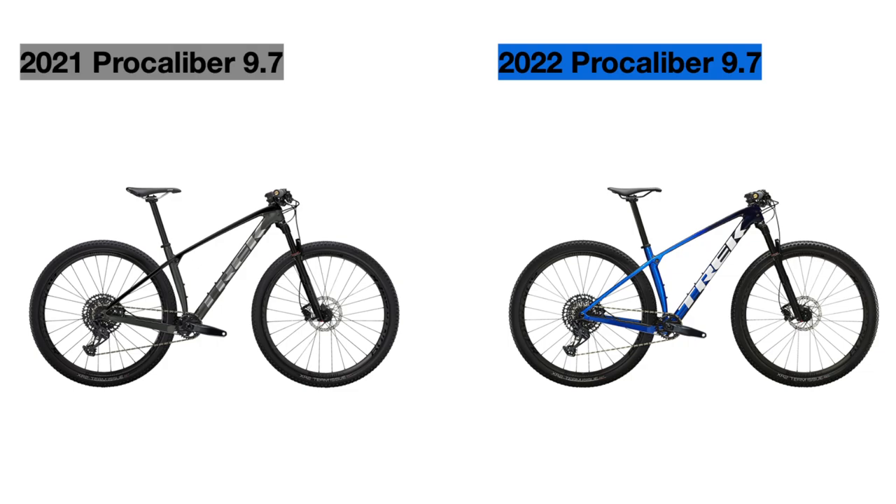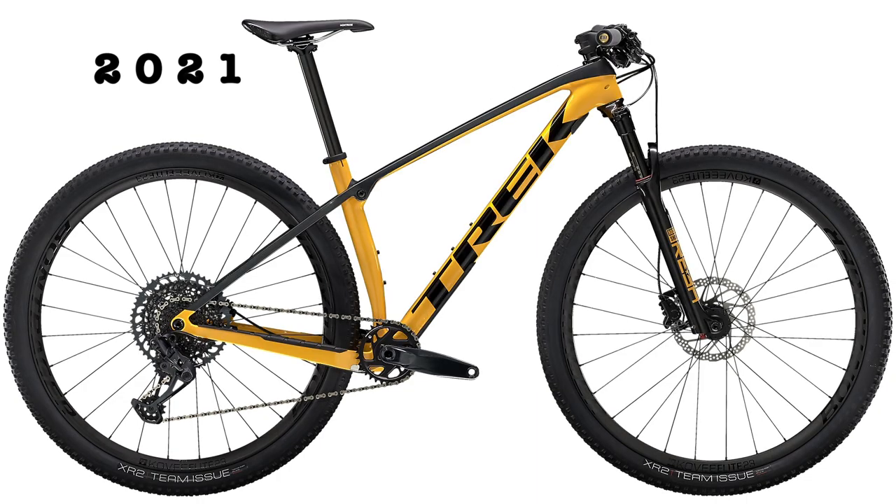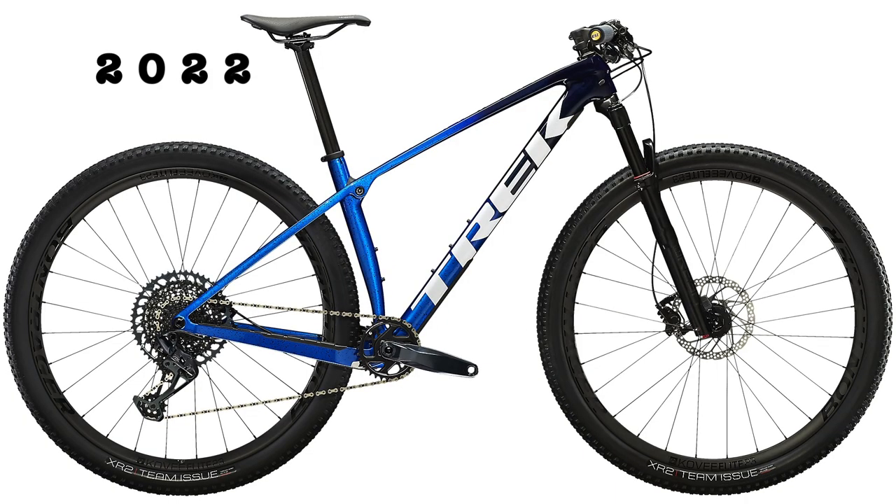Moving on, we have the Pro Caliber 9.7. This bike in 2021 cost $4,200 US dollars, but it has increased a little bit to $4,300 for 2022. For colors, the 2021 model in the US only came in lithium gray with Trek black accents, while in other countries it came in a marigold color with lithium gray accents — the same color as the Fuel X5 for 2021. The new bike has replaced these with a new color: a navy smoke to alpine blue fade, a color we've already seen on the new Trek Session.